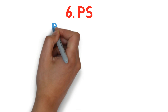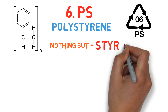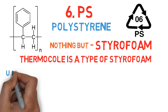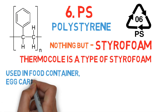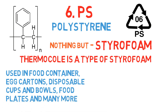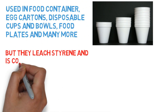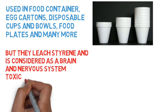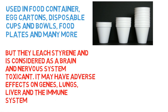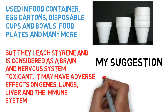Number 6: PS, or polystyrene. Polystyrene is commonly associated with the trade name Styrofoam, and thermocole is a type of Styrofoam. It is used in food containers, egg cartons, disposable cups and bowls, food plates, packaging, and many more. But it leaches styrene and is considered a brain and nervous system toxicant. It may have adverse effects on genes, lungs, liver, and the immune system as well. My suggestion: avoid — it can prove to be extremely harmful for health.